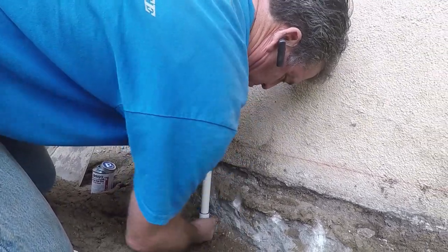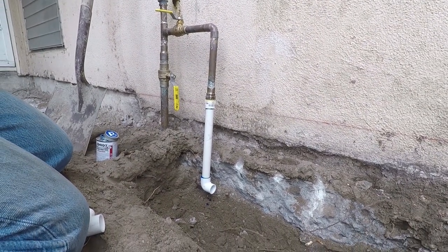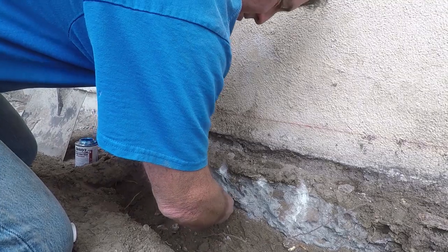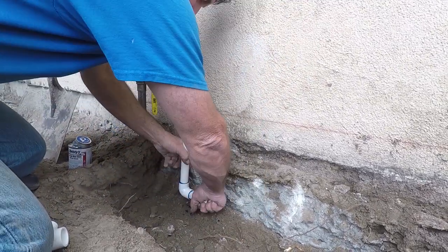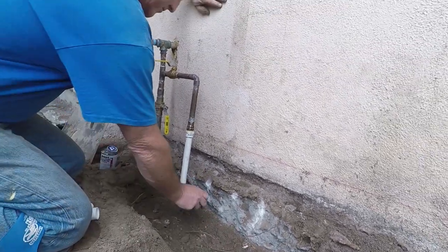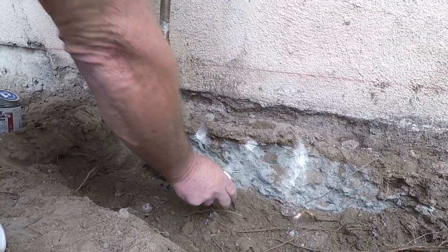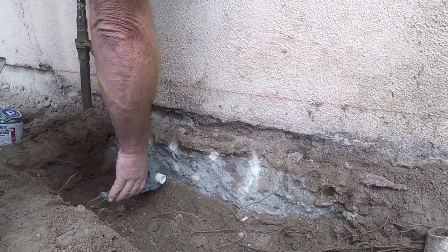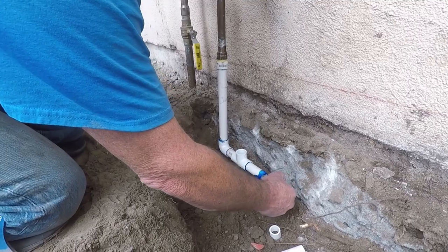With this type of glue, you don't need primer, especially when you're working with new pipe — just put the glue on there and it's good to go. There'll be a T for however many valves you have, and on the end of the last valve there'll just be a 90 rather than a T.